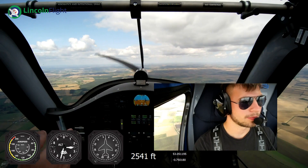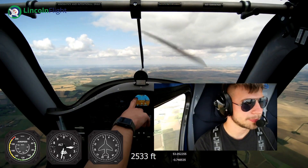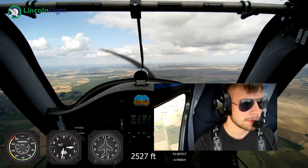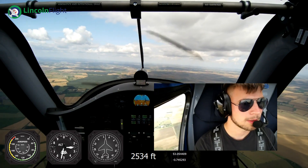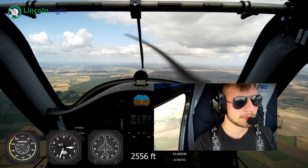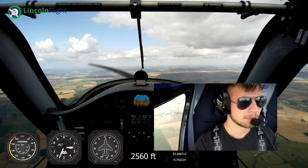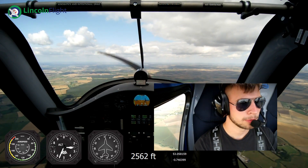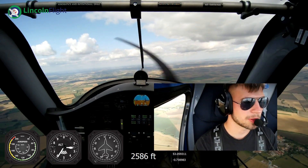You can see we've turned into wind - we're still doing 85, 86 knots but our ground speed has dropped to 78, 79. So we've got about 5 or 6 knots on the nose.